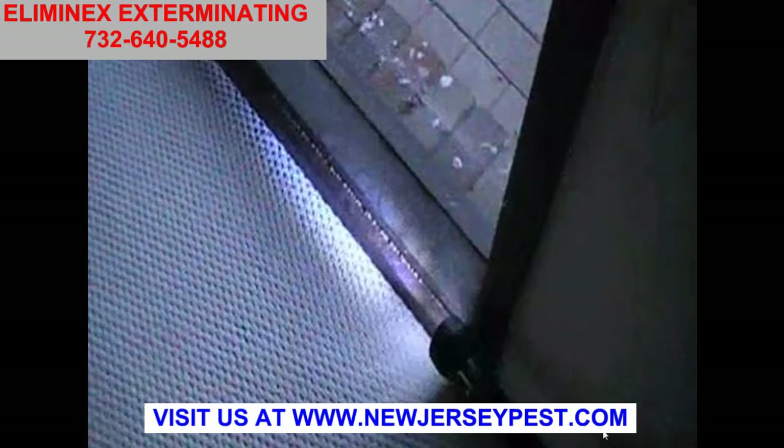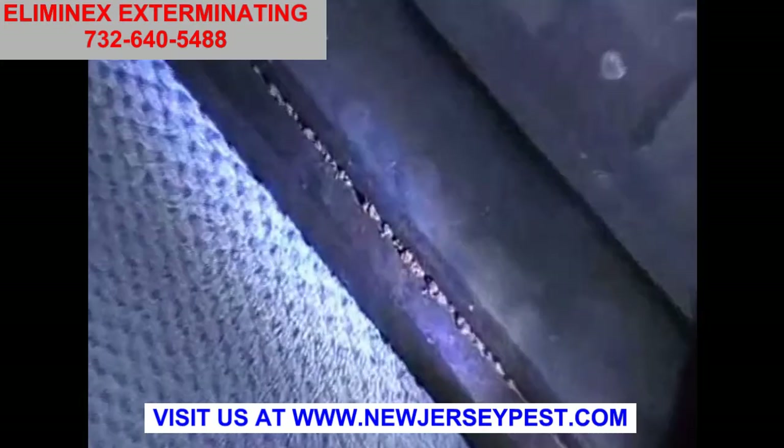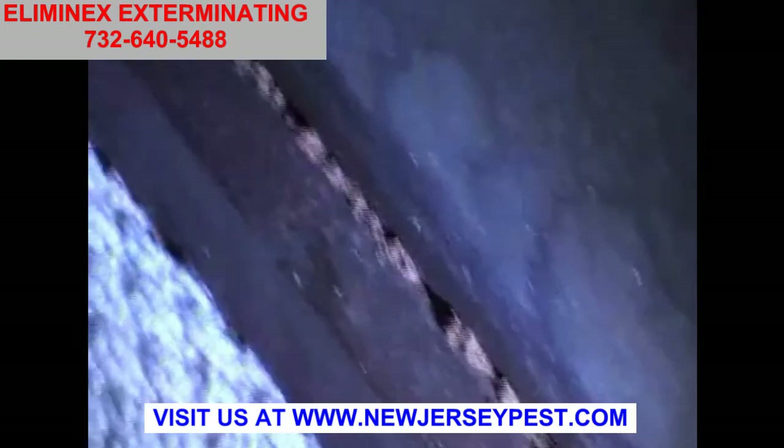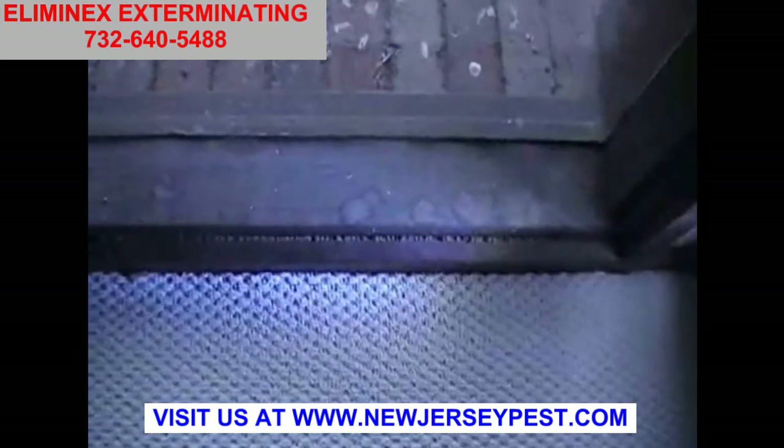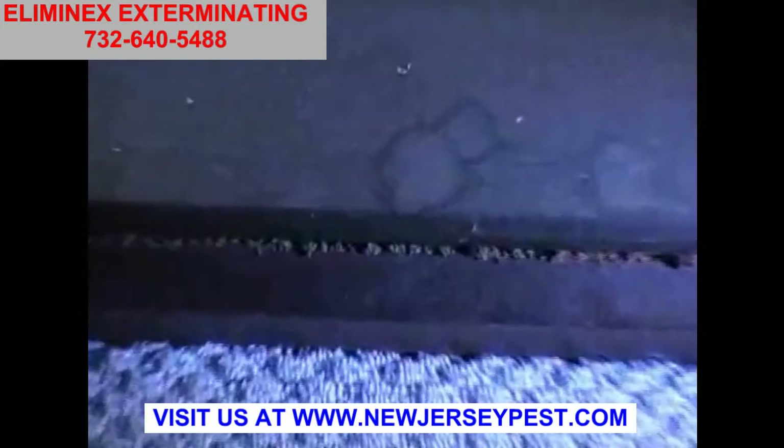Here is where the beading around a window ledge has bits of mud put in there — termites have done that. They're tunneling along underneath the beading and they want to be able to seal themselves from the outside.